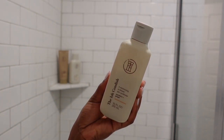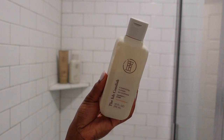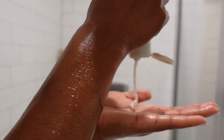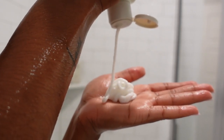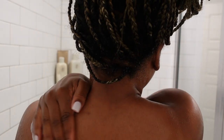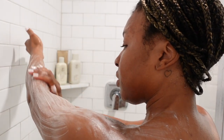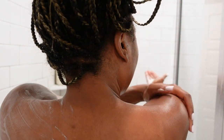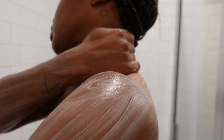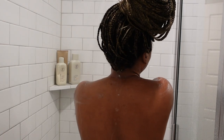Next I'm going in with my body conditioner, also from TPH — this is their 'The Ish' conditioner. It's formulated using jojoba oil and squalene. If you don't use a body conditioner, this is the perfect finishing step for your shower routine. It locks everything in and gives the skin a nice soft, supple coat. It also doubles as a lotion, so if you don't want to lotion after getting out of the shower, you don't have to.